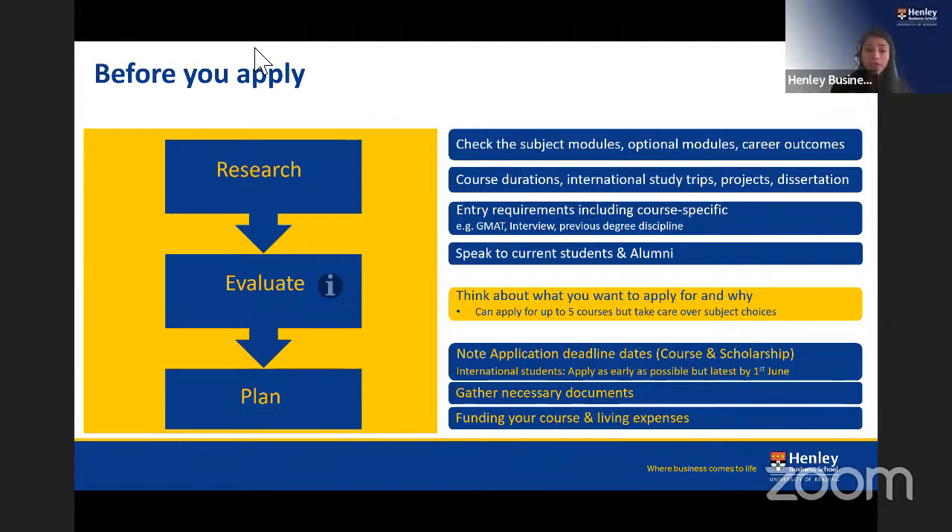Research the course duration and teaching methodology — for example, how applied is the program? Does it include business projects, dissertations, study trips, or industrial visits? Some students prefer a theoretical approach while others prefer an applied one, so check how the program meets your needs. Also review entry requirements carefully, as some programs have specific background requirements.